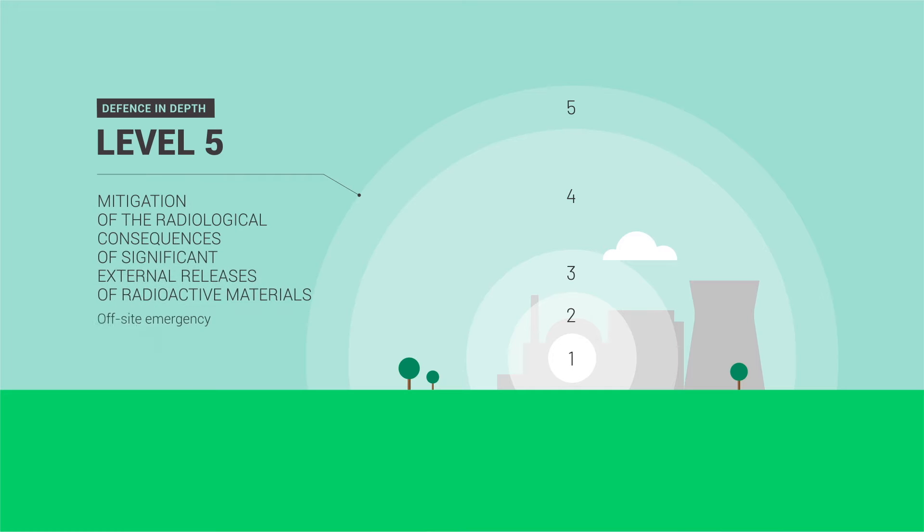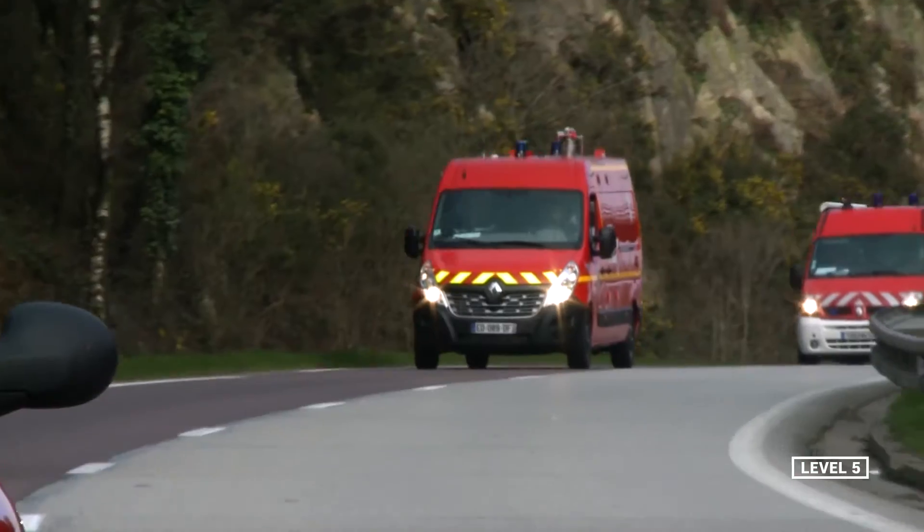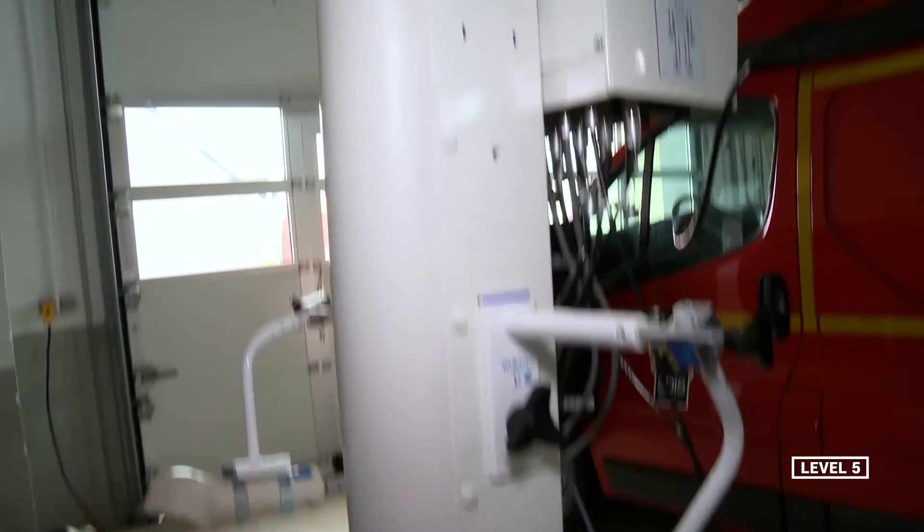A fifth level of defense in depth consists in provisions put in place by the public authorities to protect populations in the case of accidental radioactive releases. The planned measures are evacuation, sheltering, ingestion of iodine tablets, and restrictions placed on the consumption of local food produce.